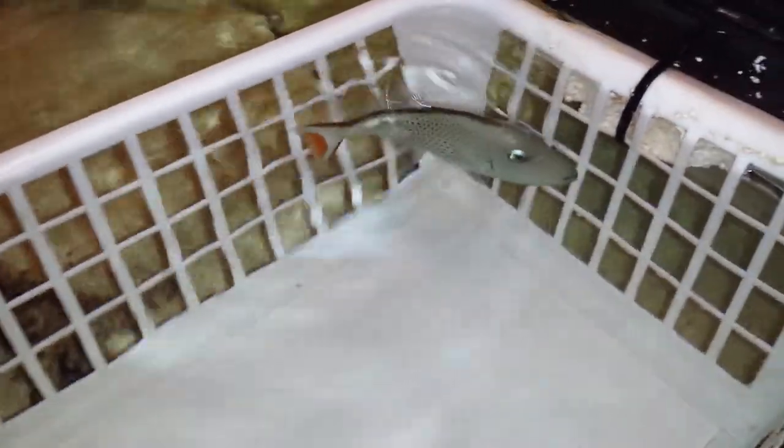Hey everyone, how you doing? It's Ed with The Reef Corner, putting up a video of a four and a half inch, slightly over four and a half inch, red tail trigger — Caribbean Sargassum trigger, Xanthichthys ringens trigger. I like to call it a red tail trigger; it's easier for me to say.